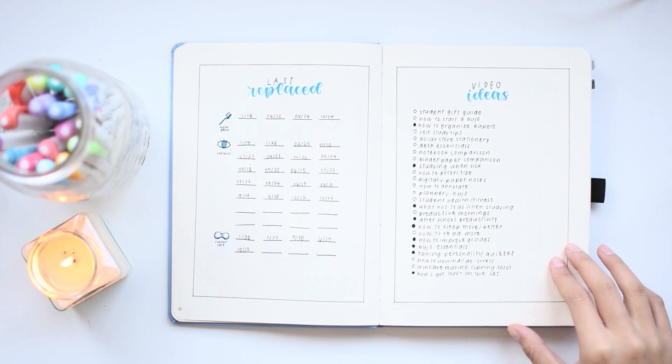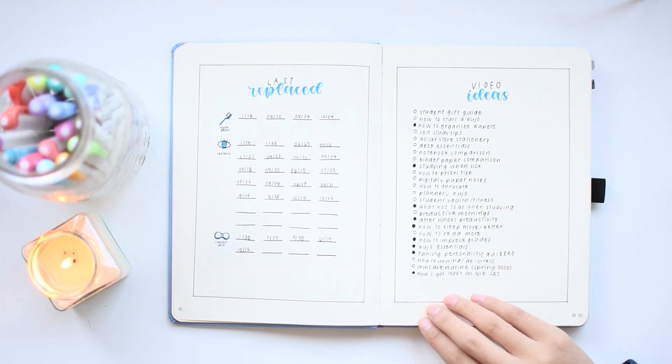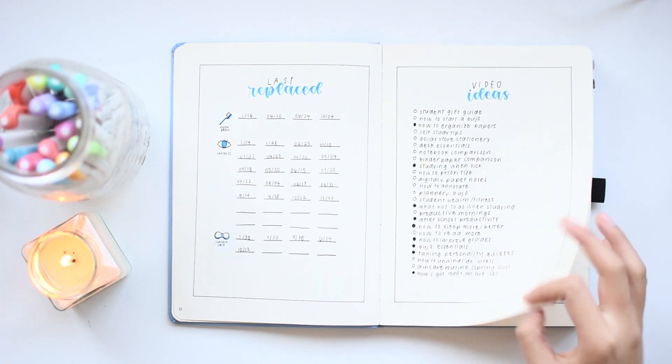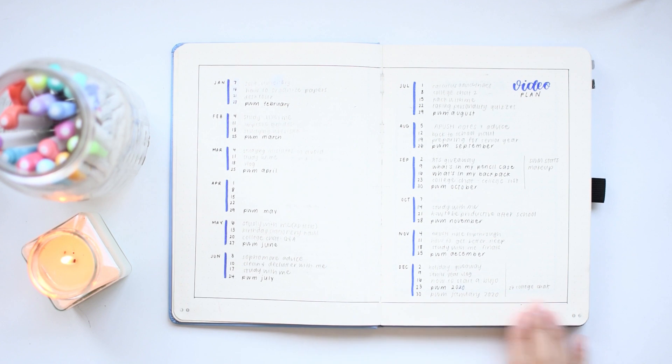And then this is my list of video ideas. Most of these are going to be transferred over to my 2020 video ideas setup. And this, following my video ideas, is my video plan for the year.